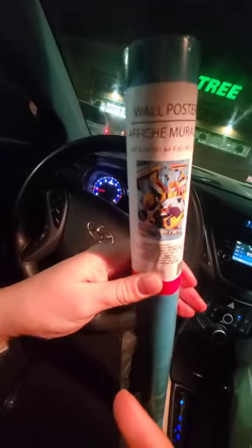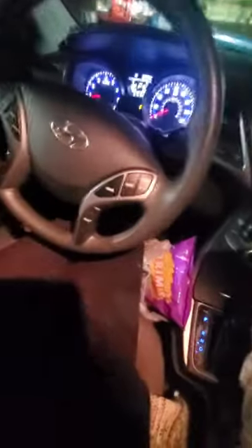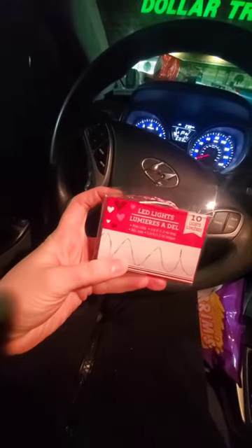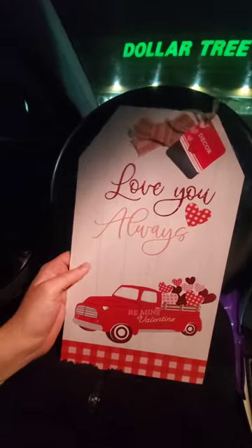I got this Transformers poster with Bumblebee on it — my son is obsessed with Transformers. I got a big bag of cheese balls because they were right by the checkout and everyone in my house will eat them. I also got these little lights — I went back and forth on them in the store but I'm gonna put them up in my bathroom behind my Valentine's Day decor.